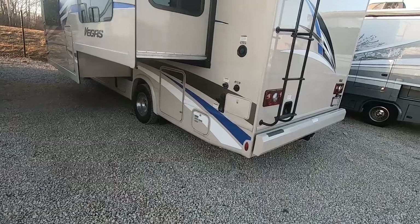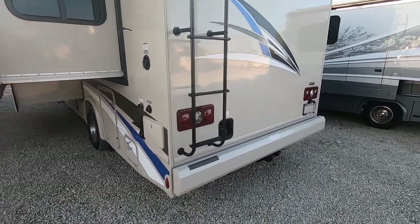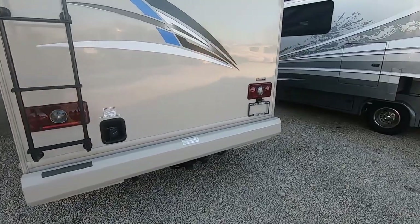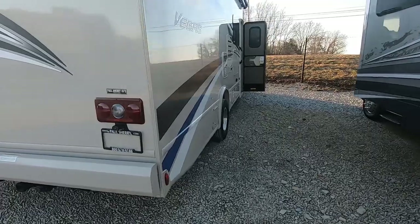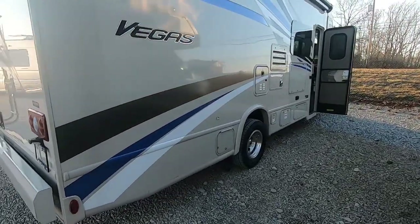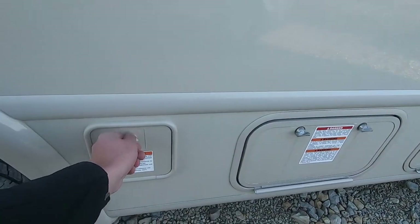On the driver's side, you're going to have black tank rinse, outside shower, 4,000 watt generator, and a TPO roof — which is 350% more puncture proof than a rubber roof. Gel coat. Fiberglass. LED lights underneath the awning. Outside propane hookup.